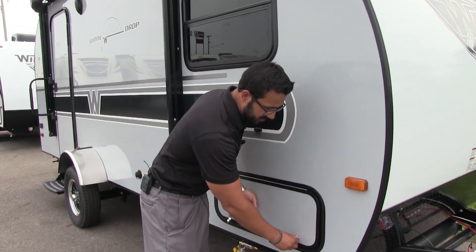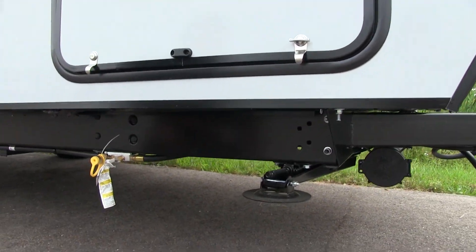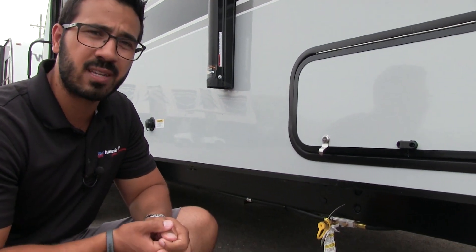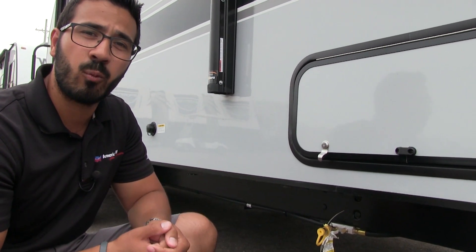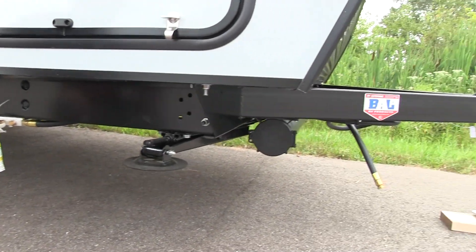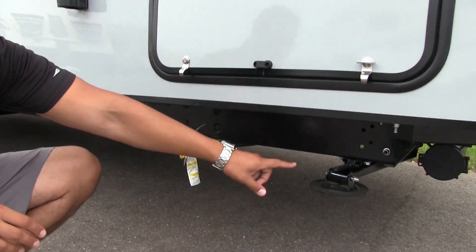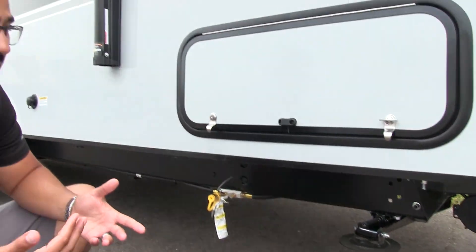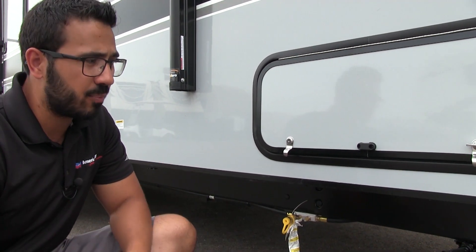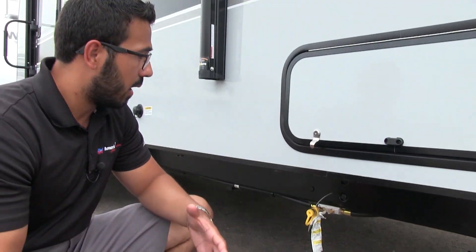If we take a look underneath, the frame they utilize is a huck-bolt frame. The advantage of a huck bolt over a welded frame is that frames generally start to rust right at the weld seam — by eliminating that weld seam, you greatly reduce the chance for rust to start. Also, if you do get into an accident, the huck-bolt frame is a lot easier to replace and repair, meaning it will cost you less money in the end. You also see they have BAL stabilizer jacks, which take about half the turns to put up and down — you want to drop your stabilizer jacks quickly and start enjoying your trip.